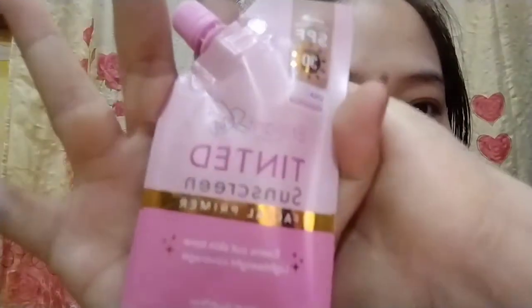It evens out skin tone and it is lightweight coverage. It's 20 grams. Meron na siyang SPF 30 for UVA and UVB protection.